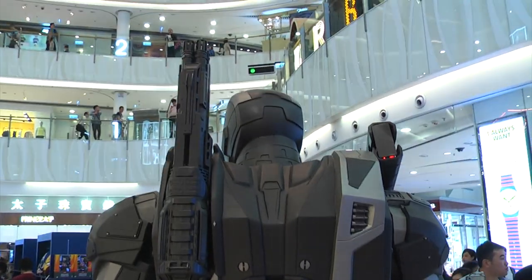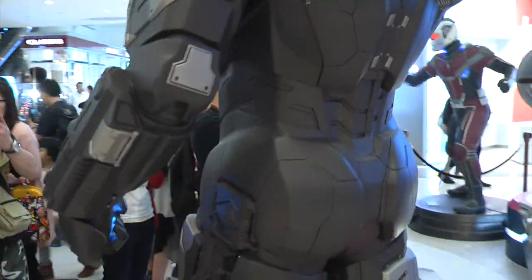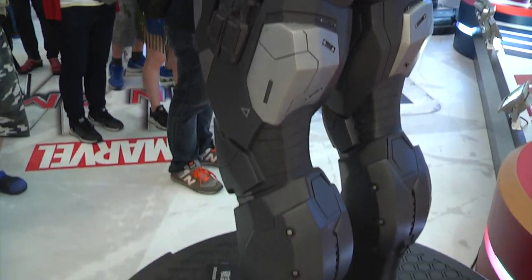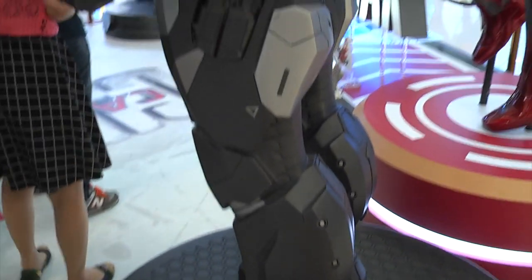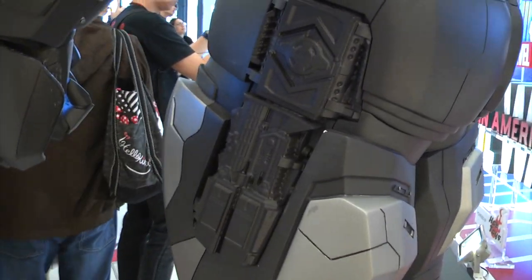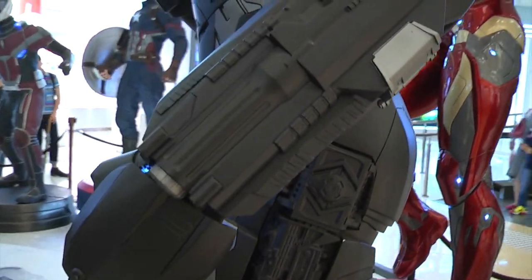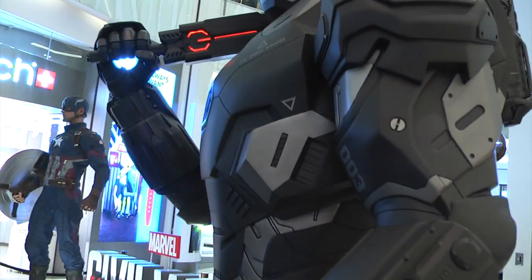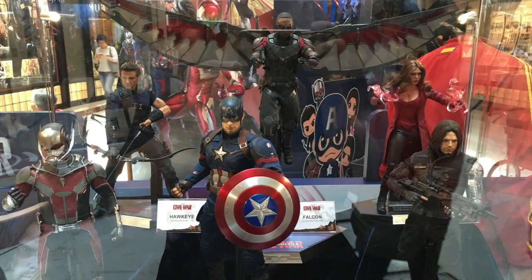This War Machine could well be my favorite War Machine. It's bulky, it's aggressive, it's stacked full of weapons, and overall he looks like he can take on a full army. First time I've seen this — the side thigh section has what I'm not sure are thrusters or weapons, rocket launchers, whatever they may be. He looks incredible, and I actually quite like this power baton.